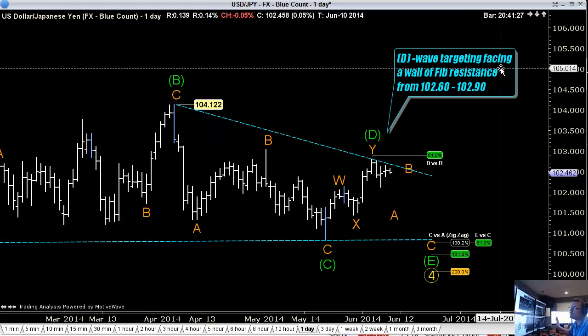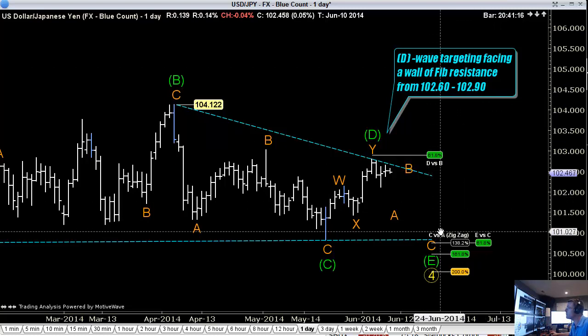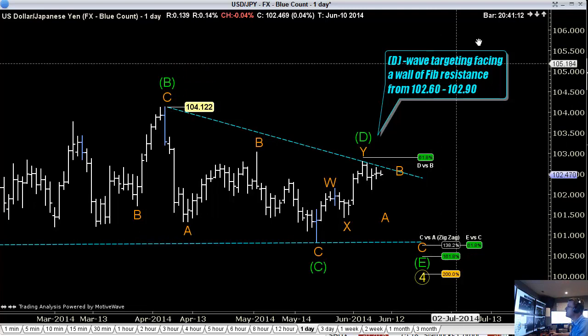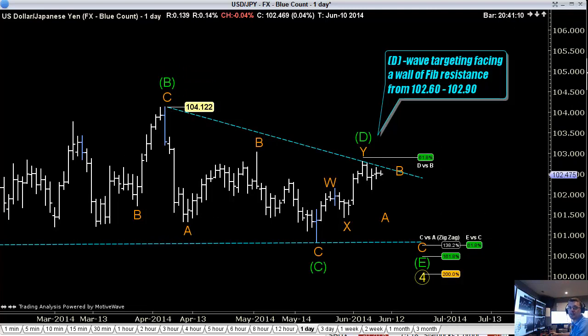Use dollar yen as a little bit of a confirming short dollar market, but don't be short dollar yen here because it's like picking up pennies in front of the steamroller. You might get a few hundred pips out of here, but when this thing goes, you can get run over. Good luck guys, hope that helps, and I'll see you in the next video update.